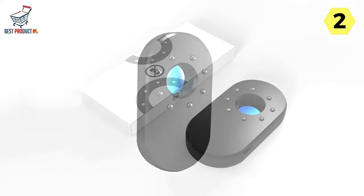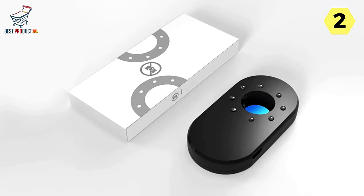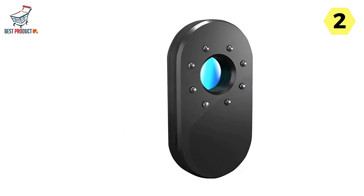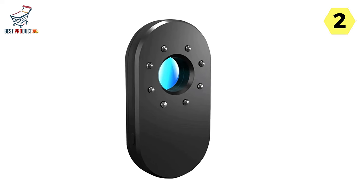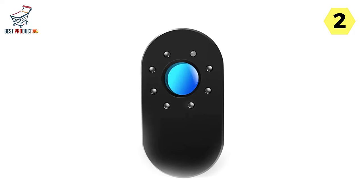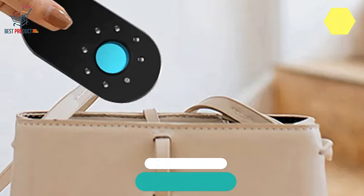The Baseus Hidden Camera Detector is your trusted partner in unveiling the unseen. With its infrared precision and advanced technology, it ensures that your privacy remains intact, free from the watchful eyes of concealed cameras. Don't leave your personal space to chance — reveal hidden cameras with the precision and efficiency of the Baseus Hidden Camera Detector, your gateway to privacy and security.